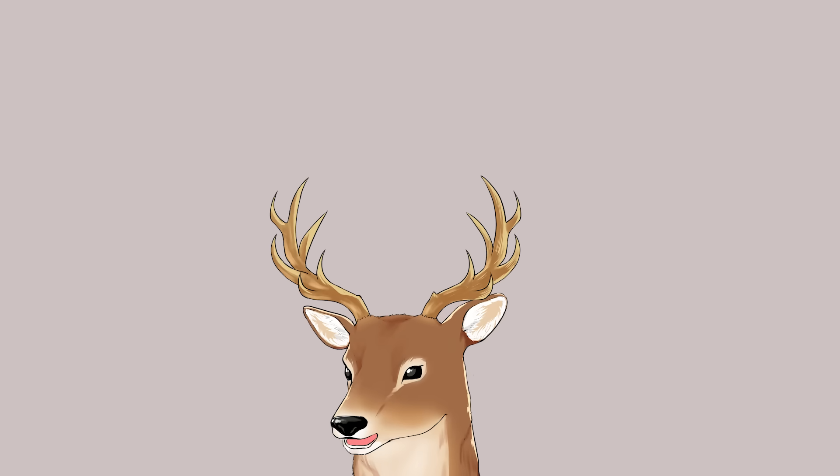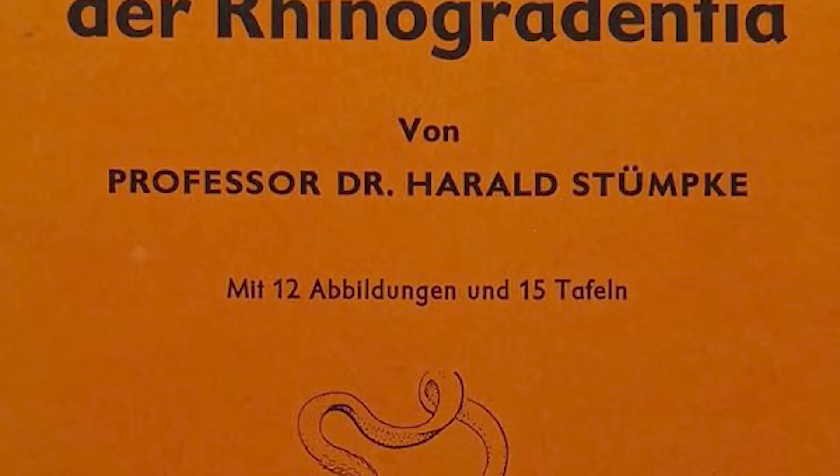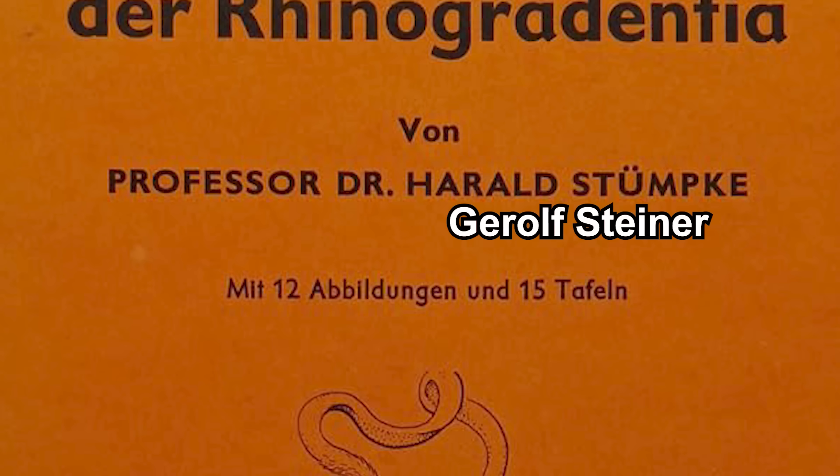Before we delve deeper, let me clarify one important thing: these creatures are made up, they are not real. You can read about them in a book called 'Bau und Leben der Rhinogradentia,' which basically translates to 'Form and Life of Rhinogradentia.' This book was written by Harald Stümpke, which was the pseudonym used by Gerolf Steiner, an actual zoologist from Germany.